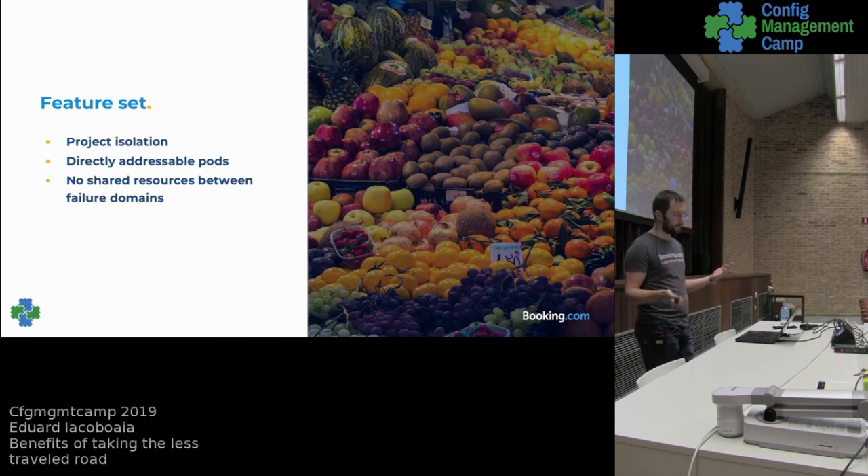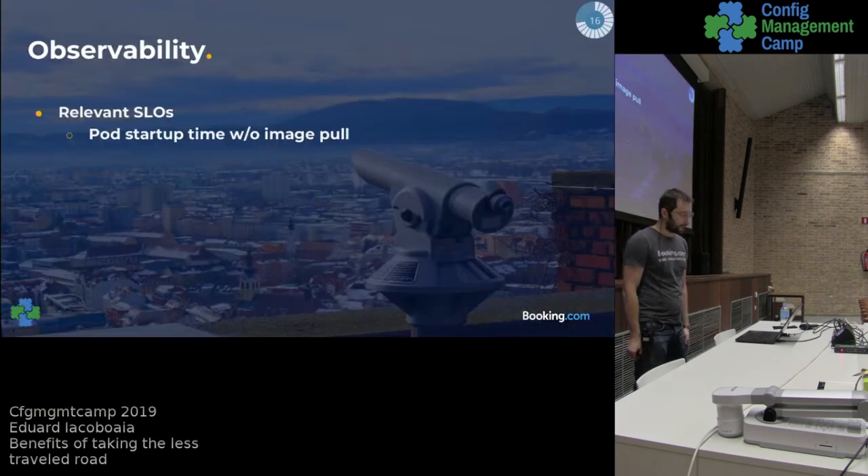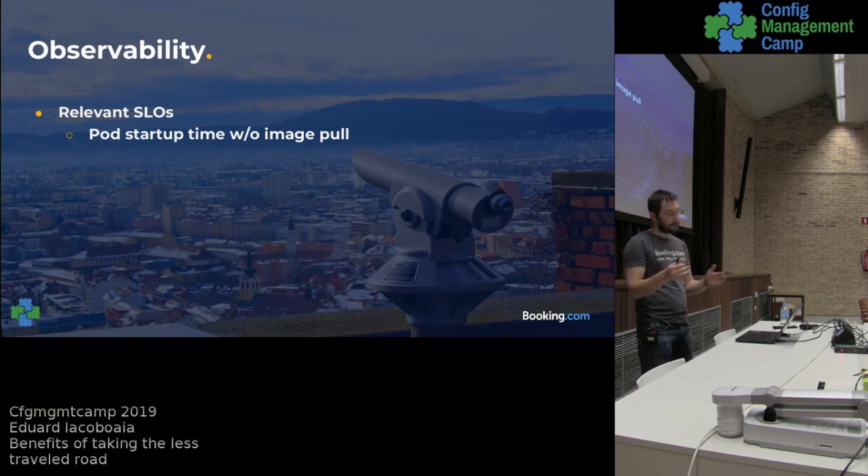We decided to stay somewhere in the middle — the right balance for us is to have several clusters per region. The main thing to remember is that we did this only to limit the failure domain. We didn't go to the extreme of one big cluster just to save on resources.